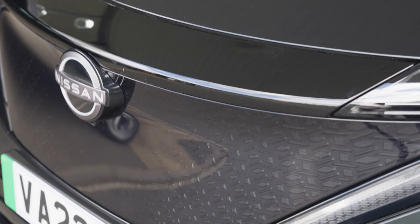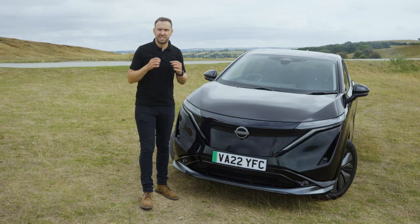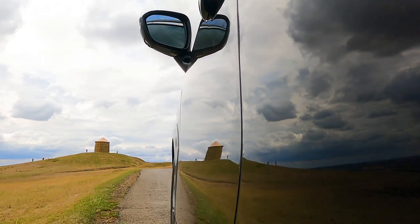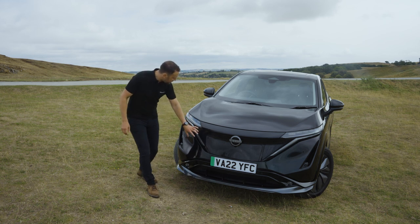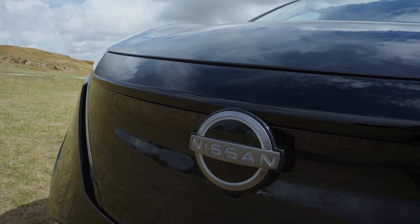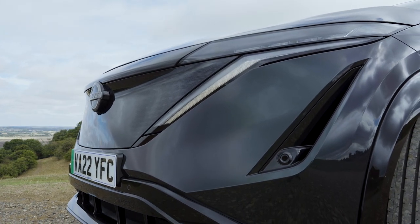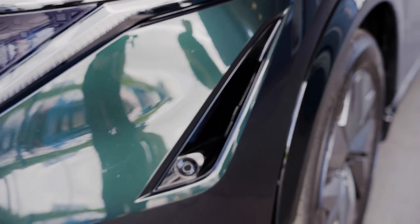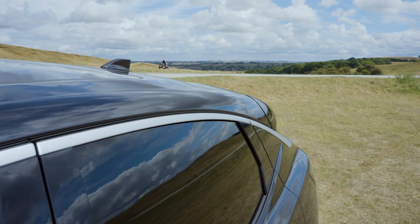Behind the shield you've got the various sensors for the ProPilot 2.0 system, which comes as standard across the range. Combined with the camera at the top of the windscreen, the ProPilot 2.0 is a driving assistance technology that allows for really comfortable long-distance driving - it almost acts as a very smart cruise control system that borders on an autonomous driving experience. You'll also notice the spectacular LED driving lights, the new Nissan logo, and the air curtains on either side that allow aerodynamic airflow from the front over the tires while also cooling the brakes.